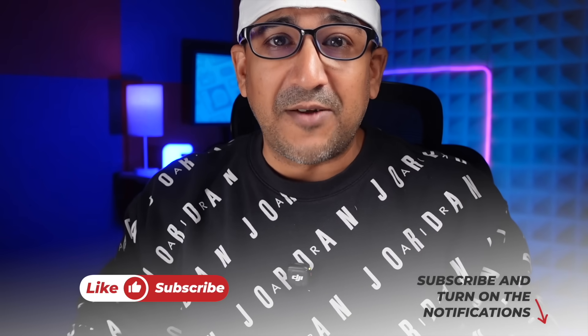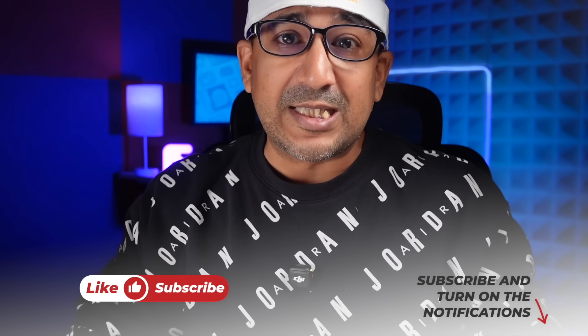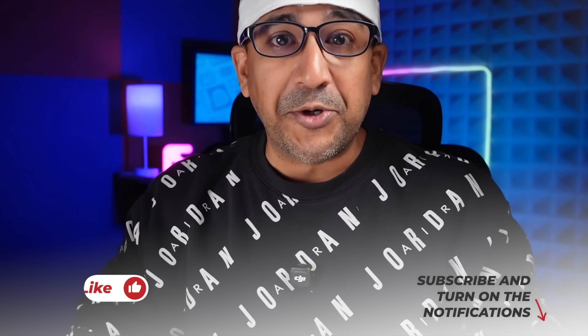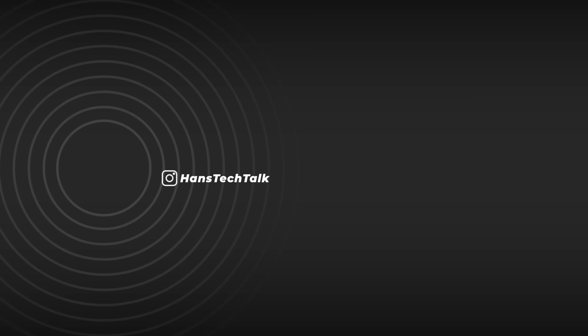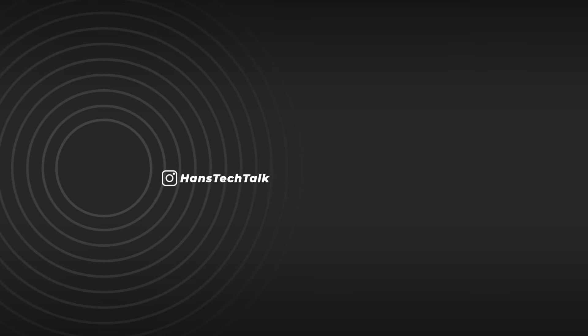If you enjoyed this video, please click the like button and subscribe to this channel. Support honest content. For more information, please visit our website at www.patreon.com.au.